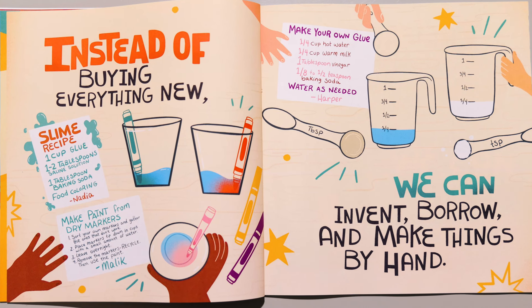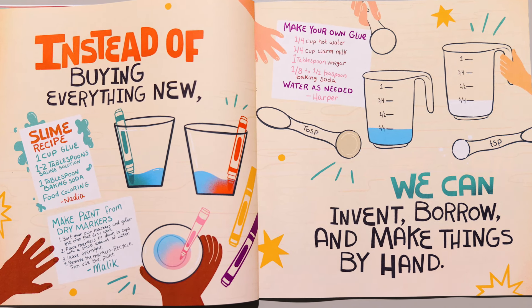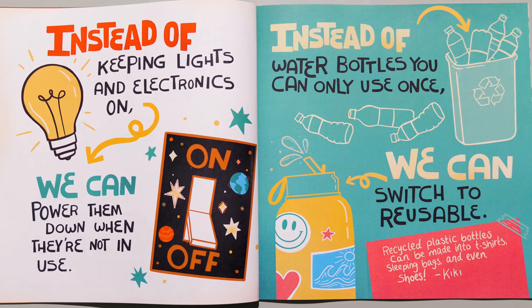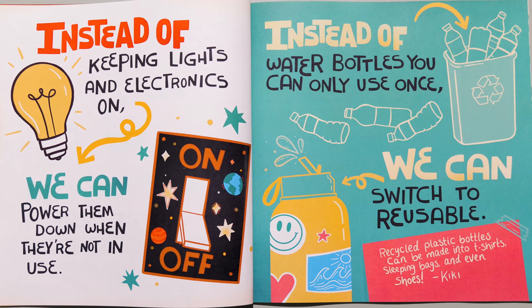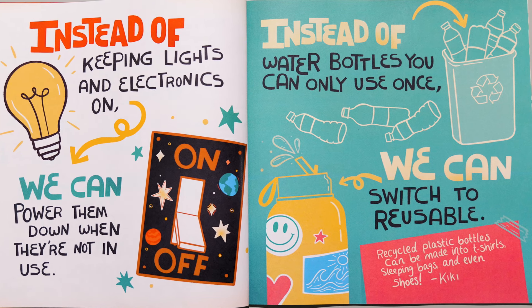Instead of buying everything new, we can invent, borrow, and make things by hand. Instead of keeping lights and electronics on, we can power them down when they're not in use. Instead of water bottles you can only use once, we can switch to reusable. Recycled plastic bottles can be made into t-shirts, sleeping bags, and even shoes.